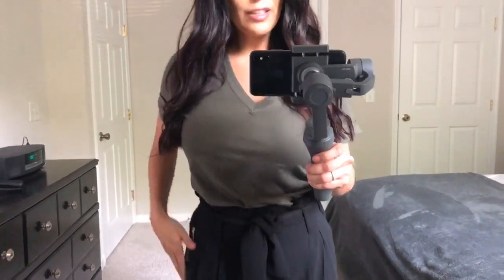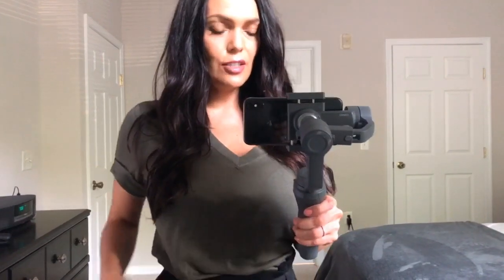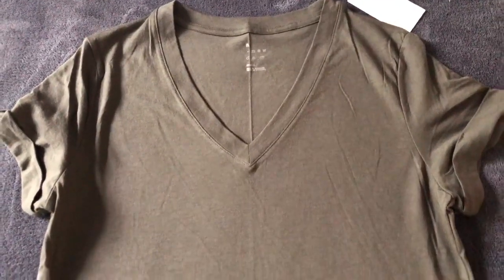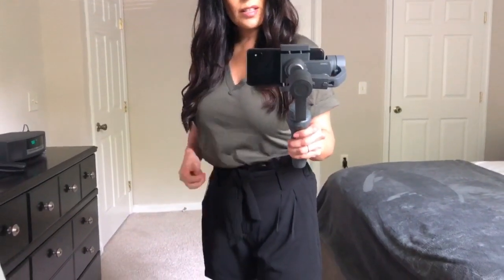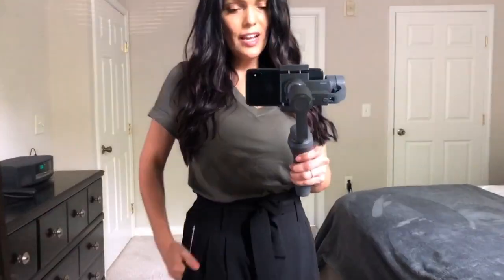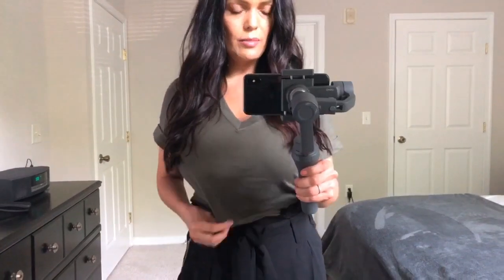Here are the same high-waisted black shorts but with a different top option. I wanted to show you guys what a looser top looks like, so this is just a v-neck t-shirt at $9.00, size small, with little cuffed sleeves. The shirt is really comfortable and fits really well — this is the kind of shirt you want to get in every color. It's a nice olive color. I like the slightly looser look with these shorts on me more than a tighter top, but that's just my preference.